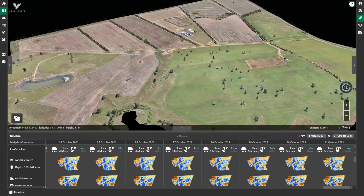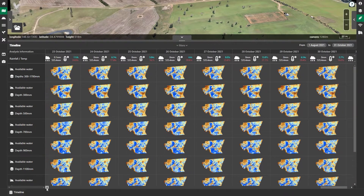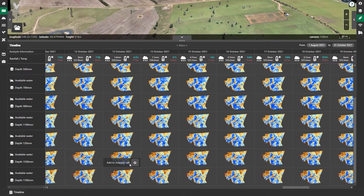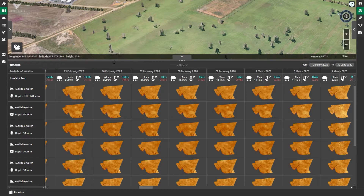Utilising a network of in-ground sensors, which I'll show you in a moment, the team at CSIRO and FarmBeats are able to generate interpolated maps at many depths to show what is happening to the soil moisture or plant available water on any given day. Let's dive in and take a look at what happened when the drought broke at the start of 2020.